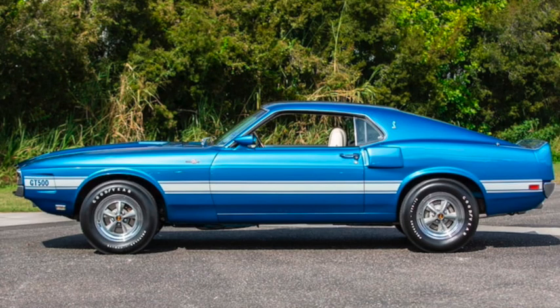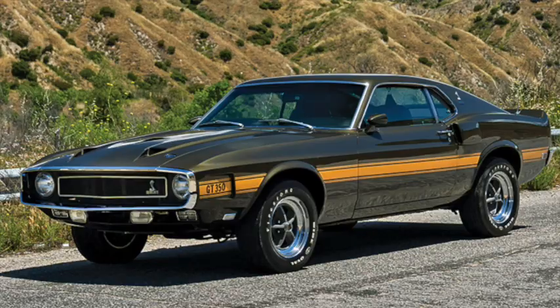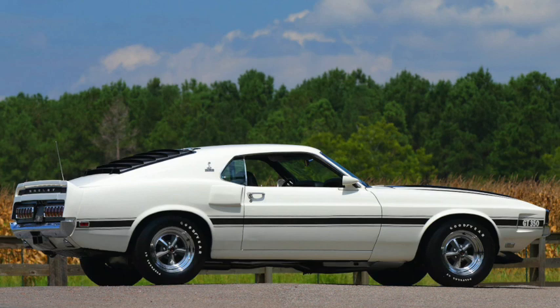The Shelbys got an even more extensive styling update, making them another 3 inches longer than other Mustangs, and it was almost unrecognizable as a Mustang. The GT350 now used a 351 Windsor, with 290 horsepower and 385 pound-feet of torque. This car would spell the end of the agreement between Ford and Shelby, although leftover '69 models would be updated and sold as '70 models.